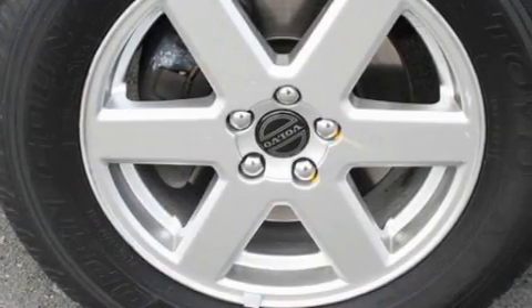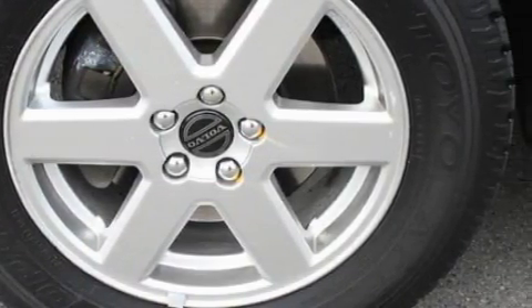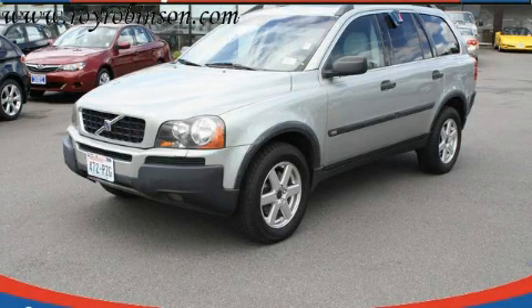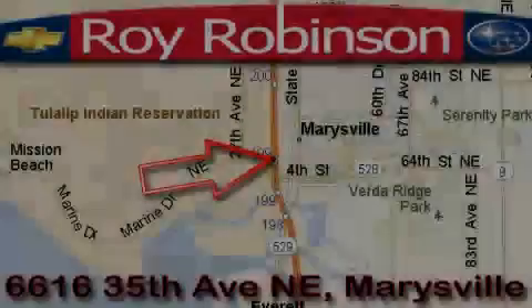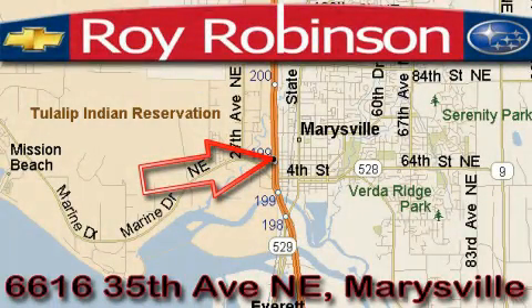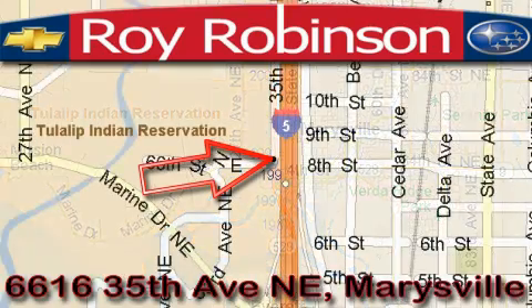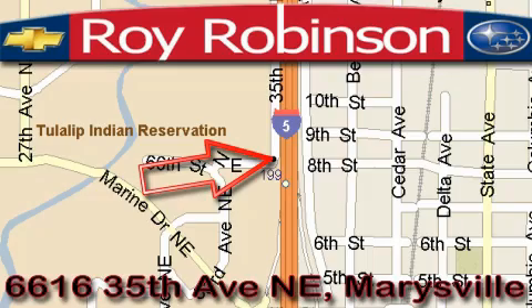Contact us today to schedule your opportunity to see this automobile in person. Roy Robinson Chevrolet Subaru is located at 6616 35th Avenue in Marysville. Our main objective is to make your experience at our dealership a satisfying one, whether it's for sales, service, or parts. We'll see you next time. Thank you.